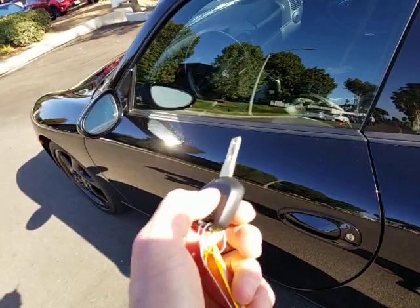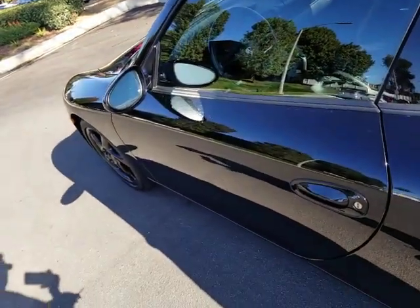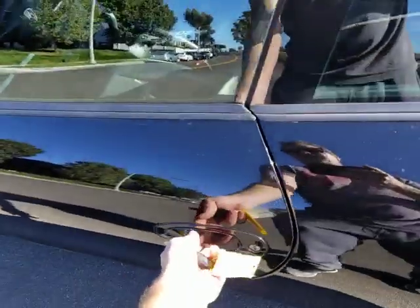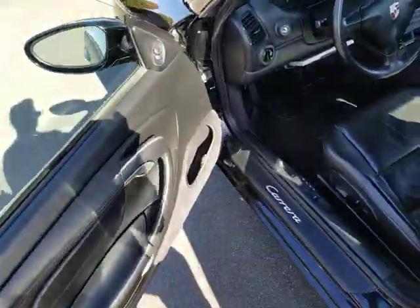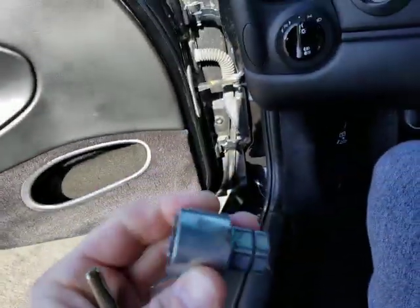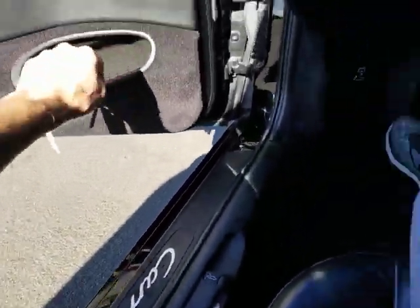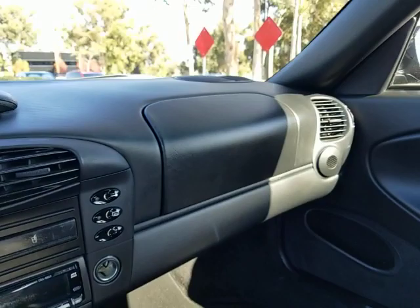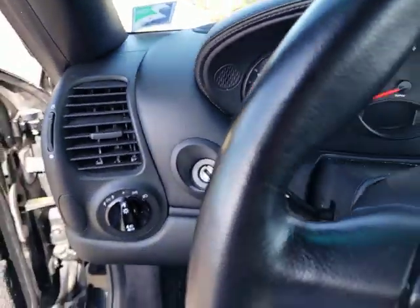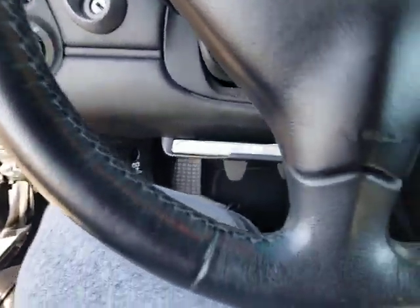It comes with one key. Keyless entry works, the alarm works, and the security system is functional. There's a one-wheel lock as well. The interior still smells of leather — it smells good. The previous owner definitely had it conditioned and maintained.